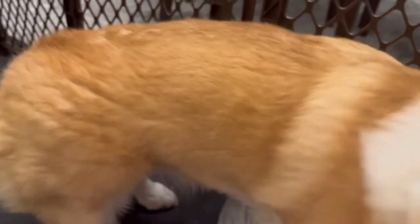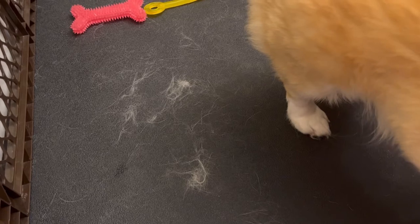Alright guys, I finished grooming her. Here's the final look — there's hair everywhere. So now we've got to clean this up before she eats it and coughs up a hairball. I probably groomed her for a total of three minutes before she started to get agitated.